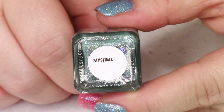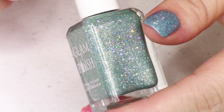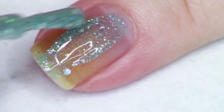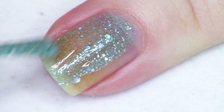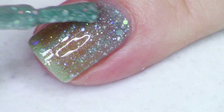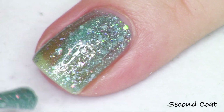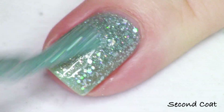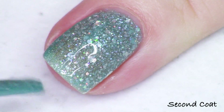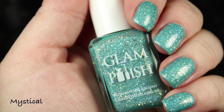The next polish in the collection is Mystical, described as a teal crelly. This is giving you those beautiful sea-green vibes — it's so soft, so pillowy, makes me want to go sit on a beach or watch The Little Mermaid. This swatches so nicely just like the rest — you've got your linear holographic and your mix of all the different holographic glitters that are going to make your nails absolutely unignorable. So beautiful — this is Mystical, two coats with top coat.